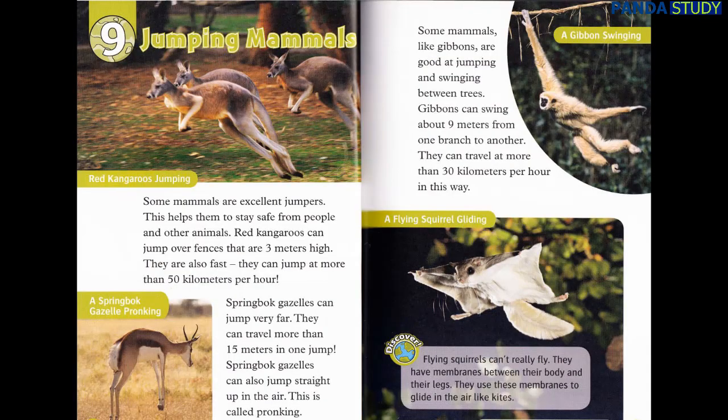Chapter 9: Jumping Mammals. Some mammals are excellent jumpers. This helps them to stay safe from people and other animals. Red kangaroos can jump over fences that are three meters high. They are also fast — they can jump at more than 50 kilometers per hour. Springbok gazelles can jump very far. They can travel more than 15 meters in one jump. Springbok gazelles can also jump straight up in the air.